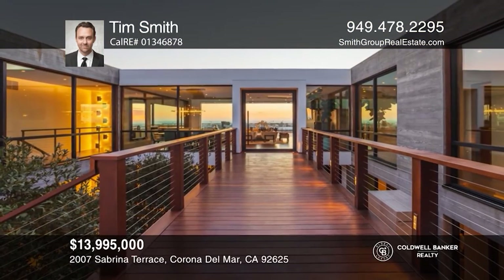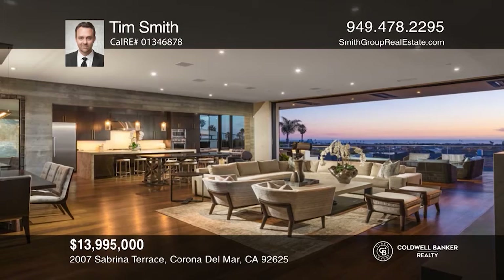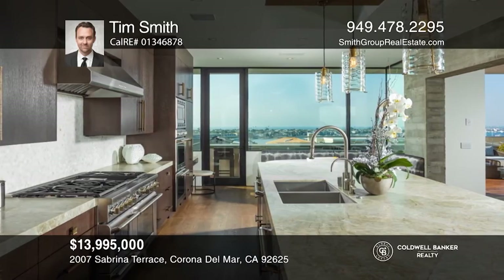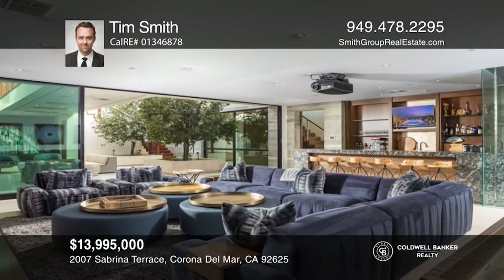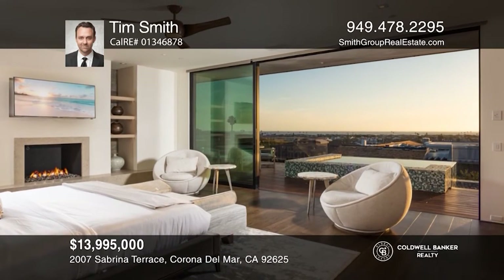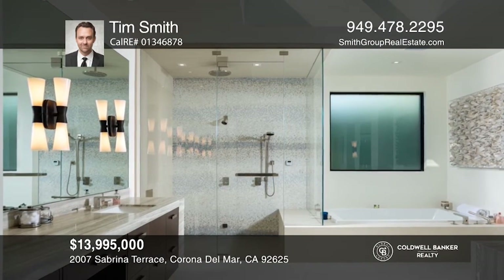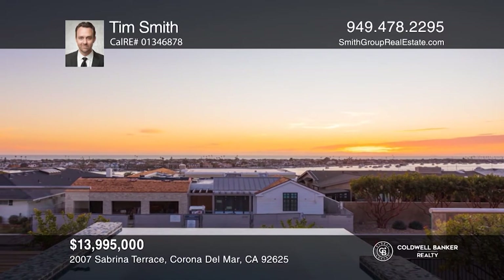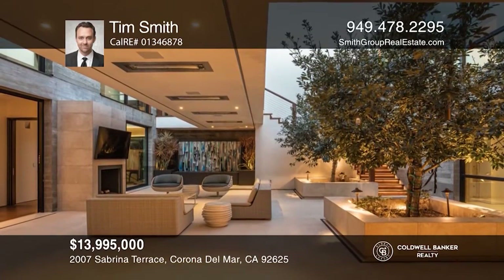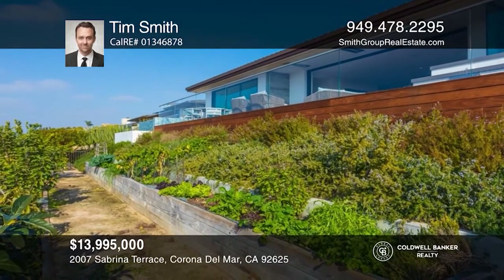Ingenuity, style, and comfort culminate in this architectural triumph in Irvine Terrace. An alluring bridge over a central atrium sets the tone for invigorated modern living with ocean views. Encompassing over 6,100 square feet, the open floor plan reveals four bedrooms, five and one-half baths, an office, an exercise room, and a media room, complete with a temperature-controlled wine room. Beyond the great room is the professional-grade kitchen. The primary suite has a resort-style spa bath while the outdoor space hosts a deck, barbecue island, fire pit, and spa. Tim Smith would love to give you a private tour.